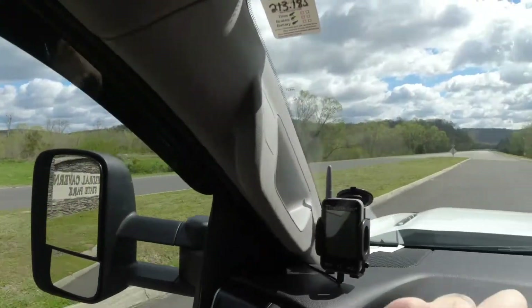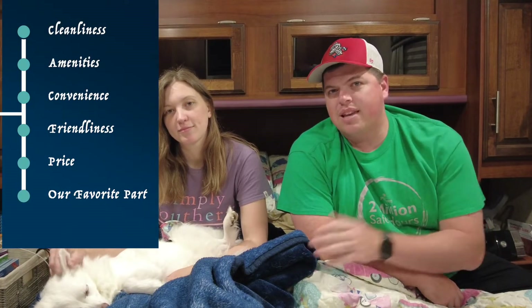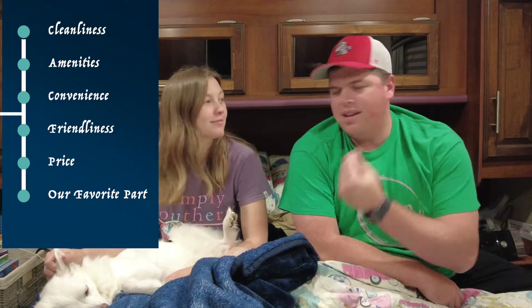With these reviews we're going to rate the campground in five different categories that are mostly objective, and then we're also going to include a sixth category where we sort of give our opinion on what our favorite part of the campground is. I've actually created a word document so we can do this in an organized, formal way, which is totally not me, but we're gonna go with it.